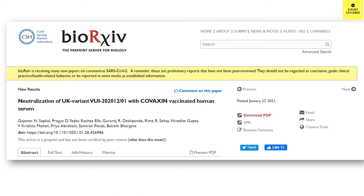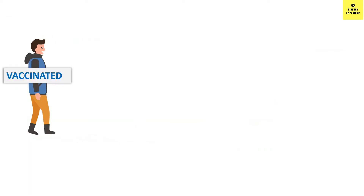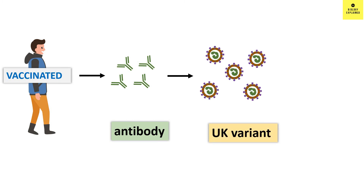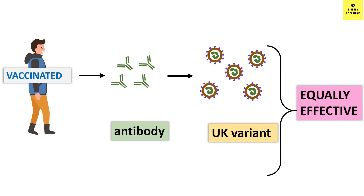Now comes the interesting part. The vaccine was found to be effective against the UK variant as well. What they did is they took the antibody from the vaccinated participants and tried to see whether this antibody can work against the UK variant of SARS-CoV-2. This was done in the laboratory, and they found it was equally effective against the UK variant.